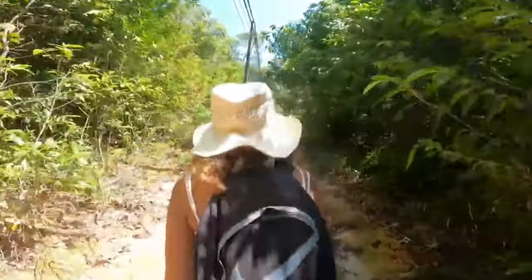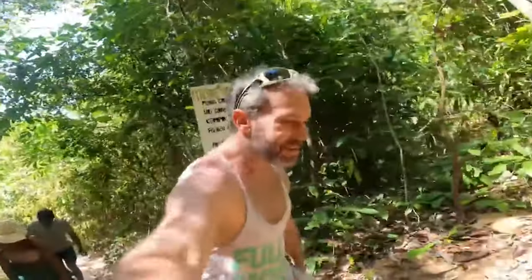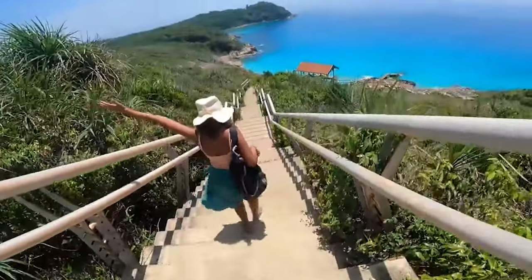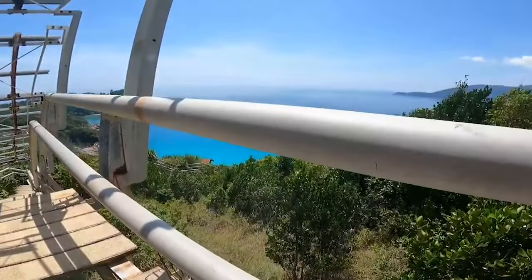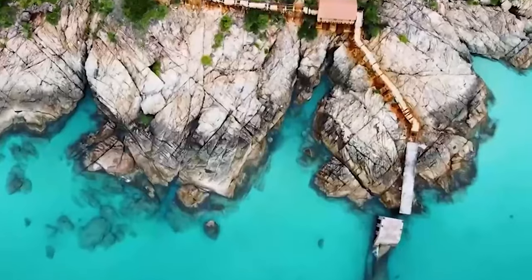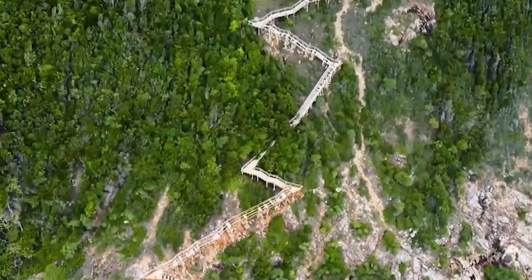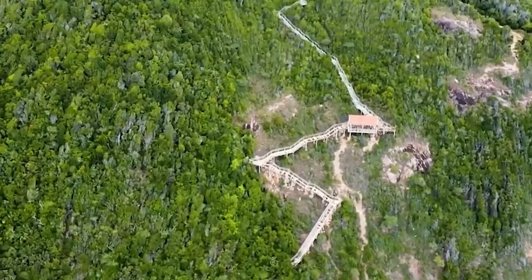Number four is hiking to the windmill on Perhentian Kecil — it's a rewarding adventure. The track typically takes 30 to 45 minutes depending on your pace and fitness level. The trail is well marked but can be a bit steep and rocky in places, so sturdy shoes and plenty of water are recommended.